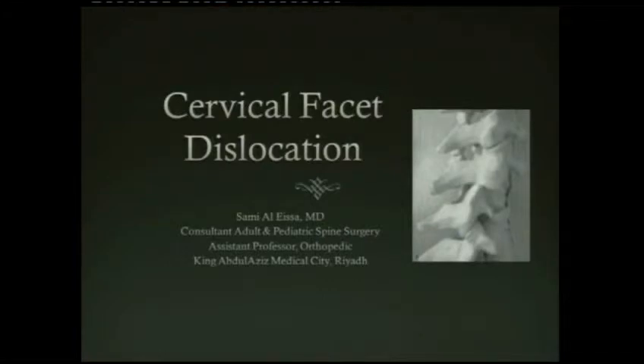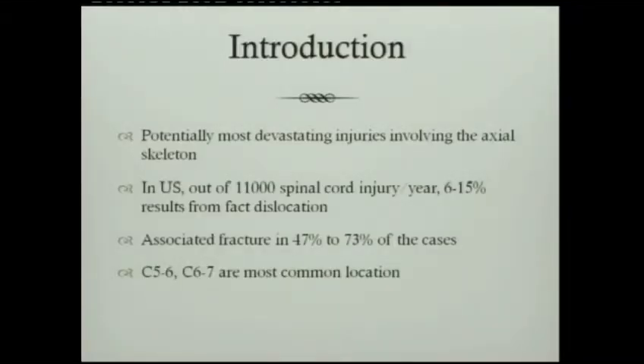Brief introduction. It's a potentially most devastating injury involving the axial skeleton. In the United States, 11,000 spinal cord injuries per year. Six to 15% of them were related to facet fracture dislocation. There is a higher association with this kind of injury with neurological compromise, commonly affecting C5-6 or C6-7.